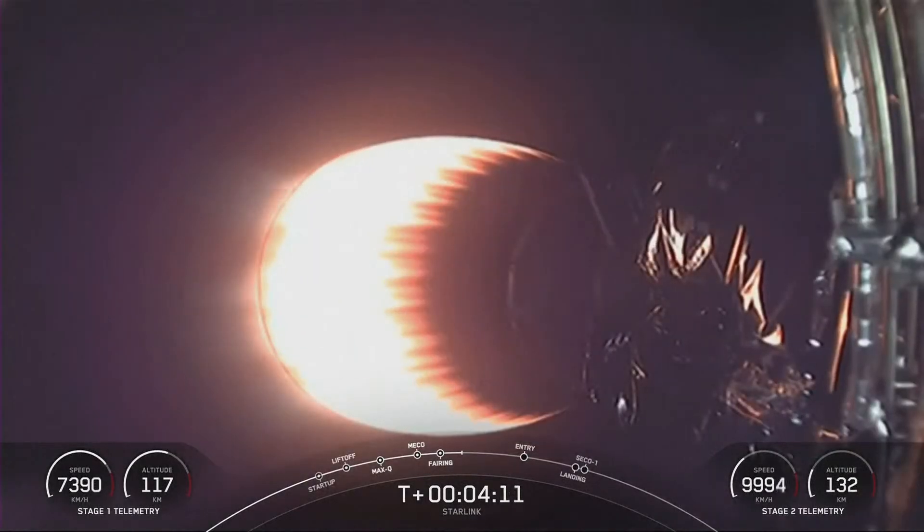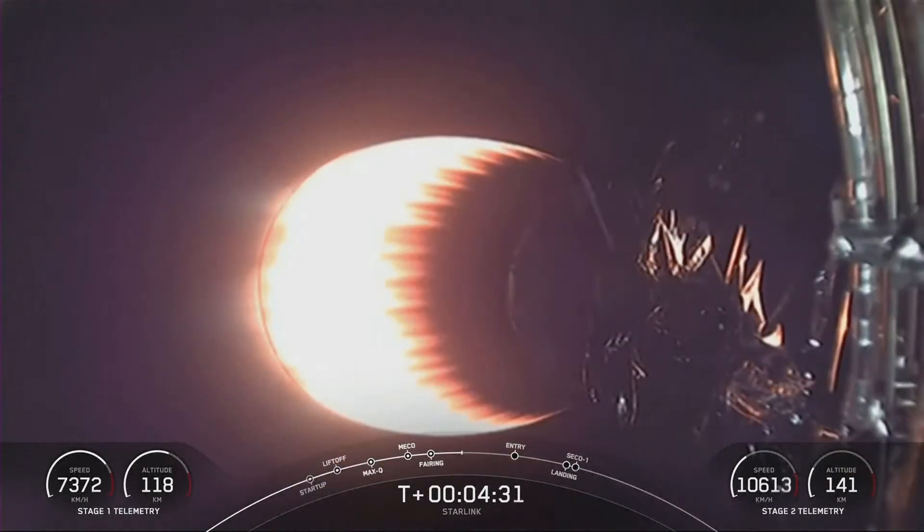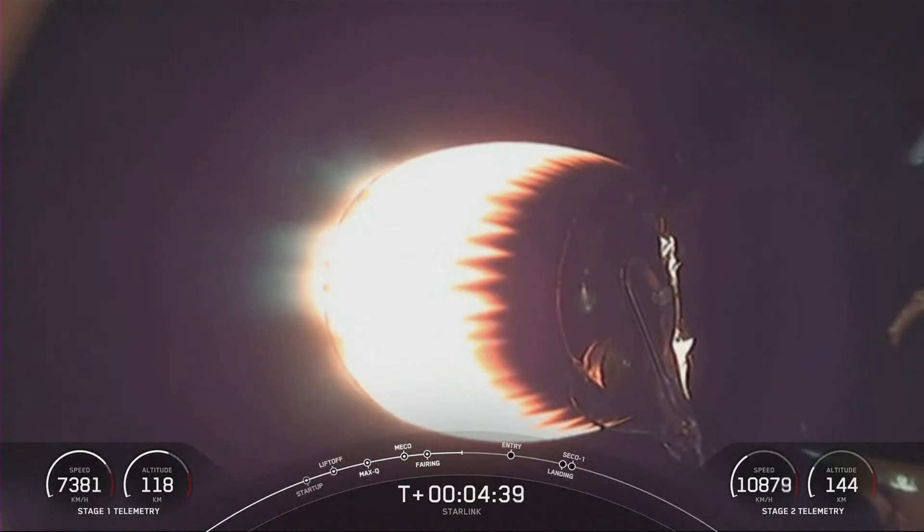What you're seeing on your screen is a view from the second stage looking at our MVAC engine. Stage one is making its way back down to Earth. Today's mission marks SpaceX's 179th overall launch. The first stage booster supporting this mission previously launched Crew Demo-2, Anasys-2, CRS-21, Transporter-1, Transporter-3, and eight Starlink missions.